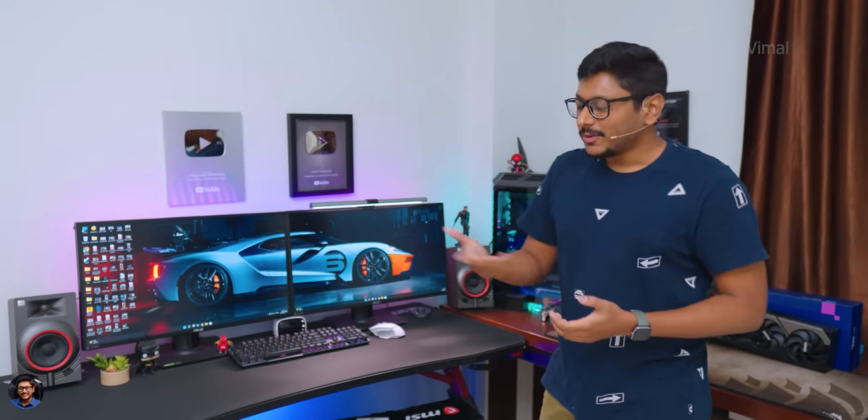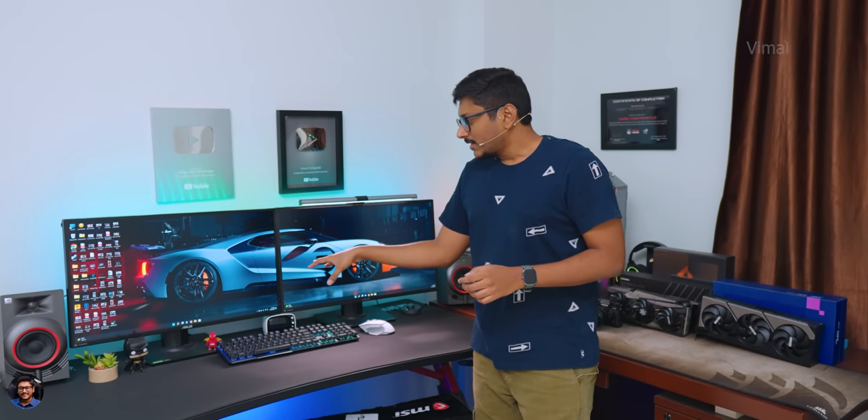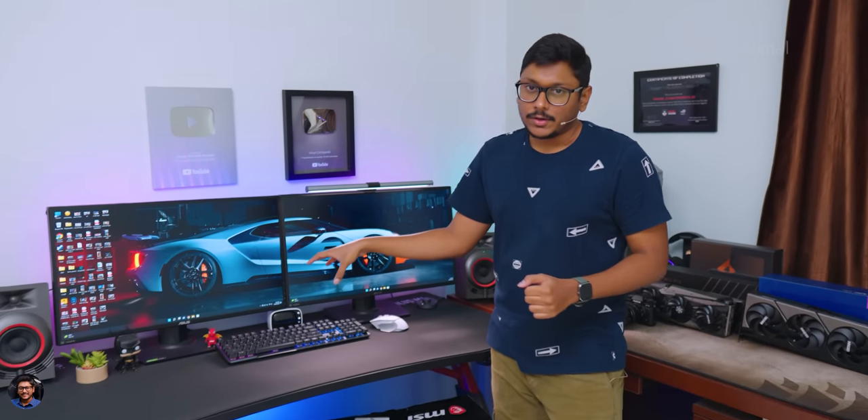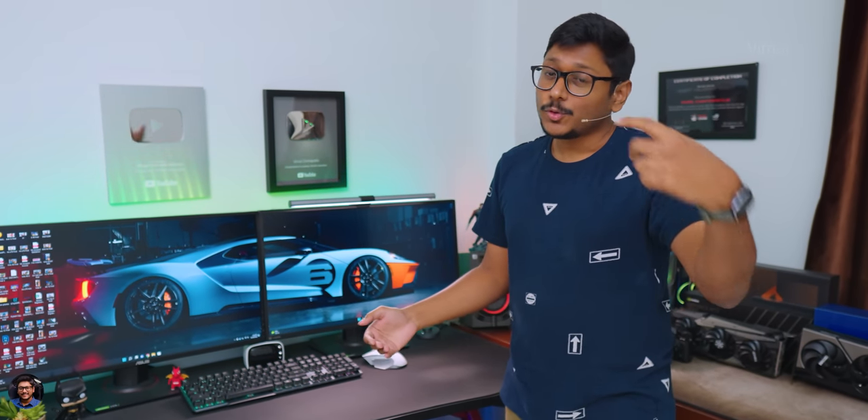Apart from that, talking about the monitors in my setup — as usual we'll still be going with a dual monitor setup. I don't have space for a third monitor. Right now in my setup I'm using 2K monitors, both are 1440p gaming monitors. I wanted to go for a step up, and that is the reason we'll be upgrading them to dual 4K monitors.